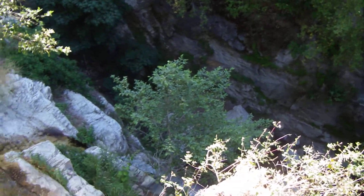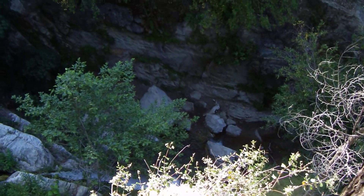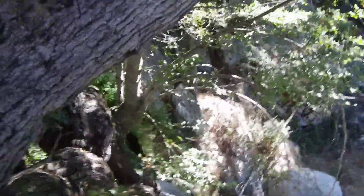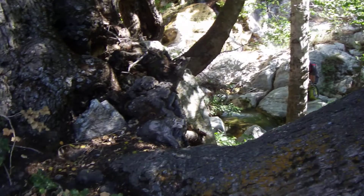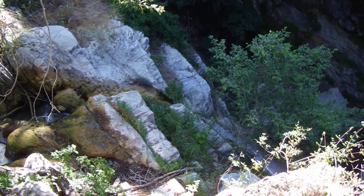Here we are atop of Lewis Falls — that's where we were earlier. We were hanging out, took a break, and we climbed up that canyon, came all the way around. You can see Jen over there, and I just kind of came up this little sketchy little path. You can see Lewis Falls there.